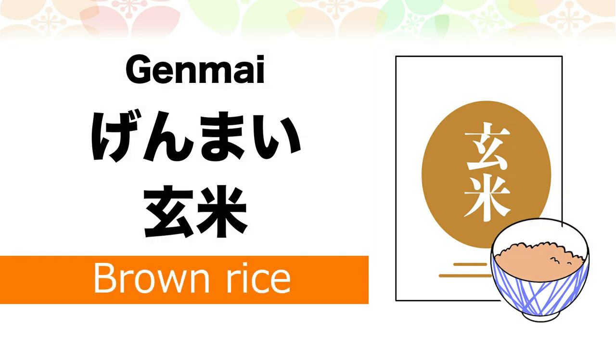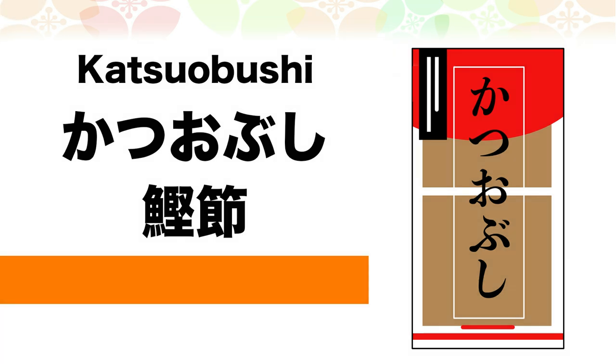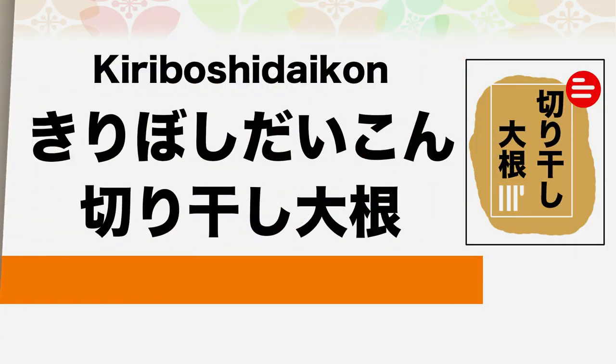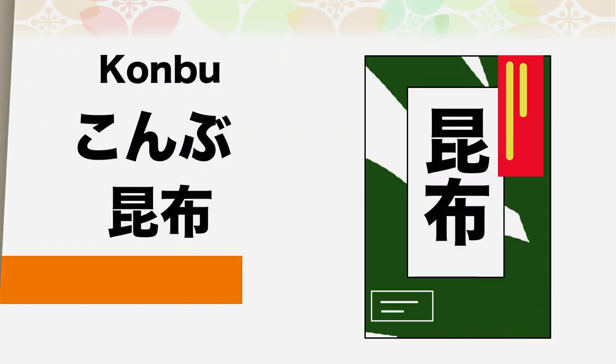玄米 (Genmai) is brown rice. 海苔 (Nori) is seaweed. カツオブシ (Katsuobushi) is bonito flakes. キリボシダイコン (Kiriboshi daikon) is thinly sliced and dried stripes of daikon. 昆布 (Kombu) is kelp.